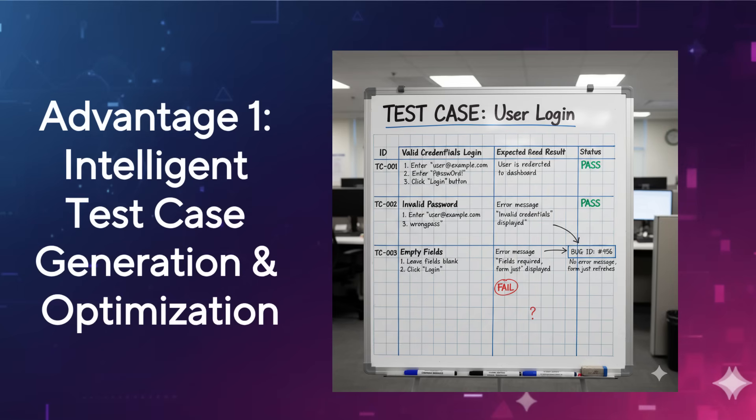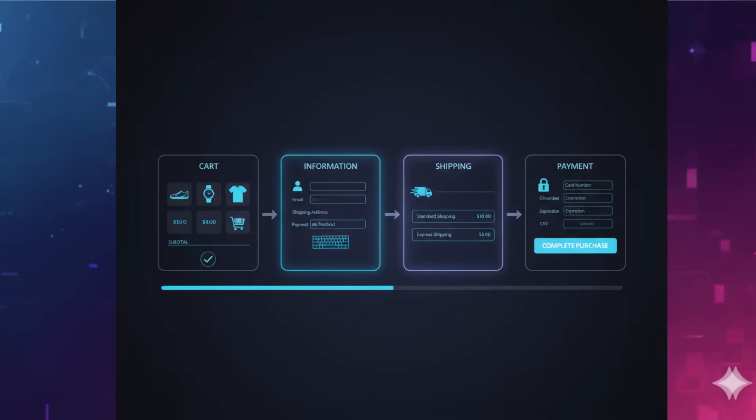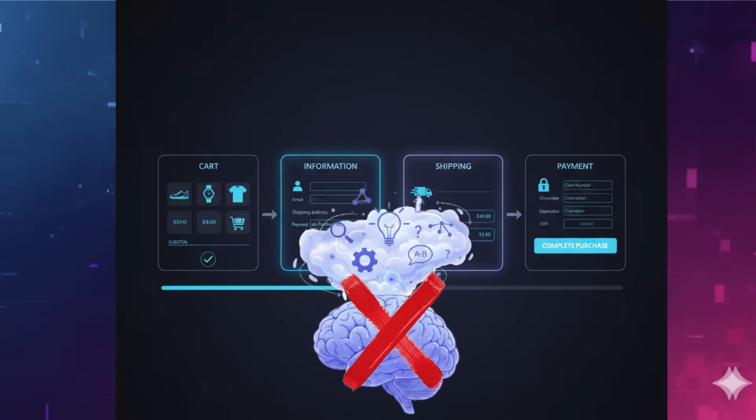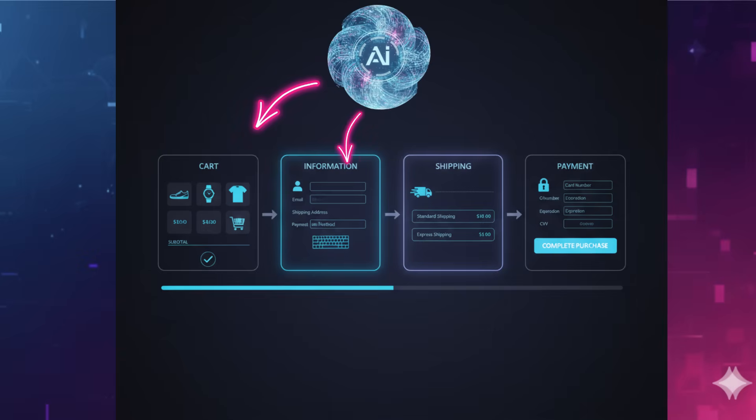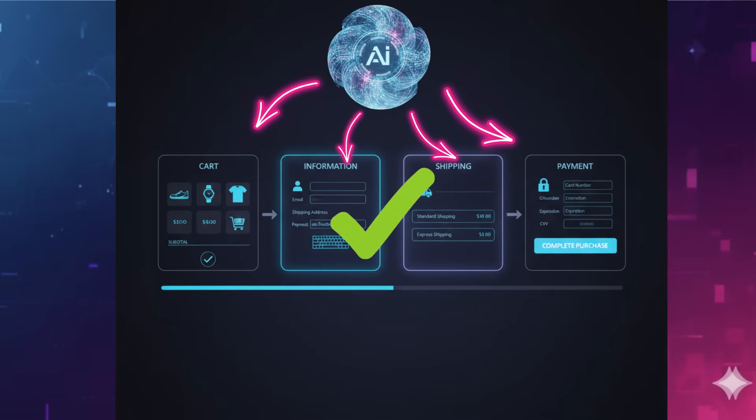First up, say goodbye to writer's block when creating test cases. AI can analyze your application's user stories, requirements, and even past bug reports to suggest new, relevant test cases or optimize existing ones. Imagine you're working on an e-commerce checkout flow. Instead of manually brainstorming every edge case, an AI-powered tool can identify common user paths, potential failure points, and even less obvious scenarios like specific combinations of payment methods and discount codes that you might miss. This isn't about automating the writing entirely, but providing intelligent prompts and coverage analysis, saving you valuable time and ensuring broader test coverage. Think of it as a super smart assistant for your brain.